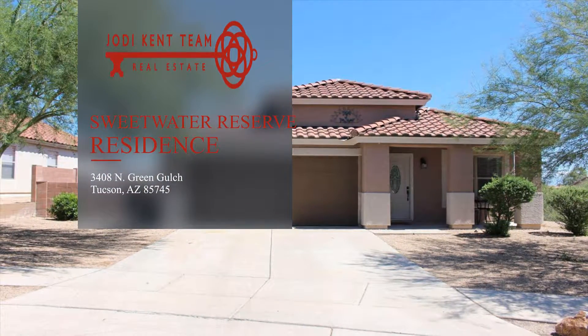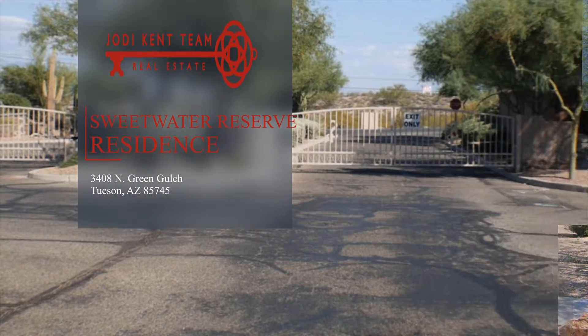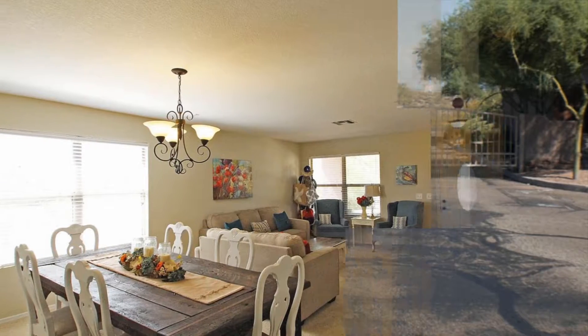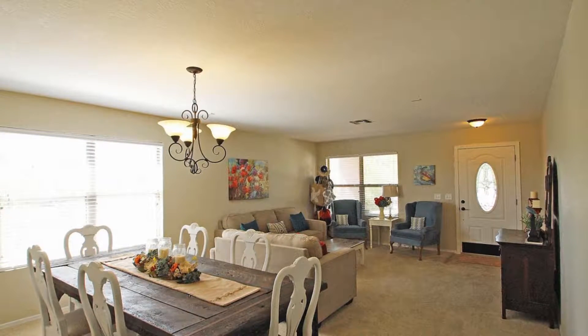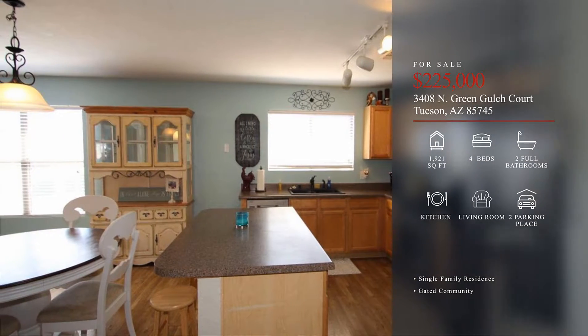This cute four bedroom, two full bath home is in the lovely gated community of Sweetwater Reserve, located on Tucson's west side. The interior of the home is done with interior designer paint, a freshly painted exterior, and a new front door has been installed.